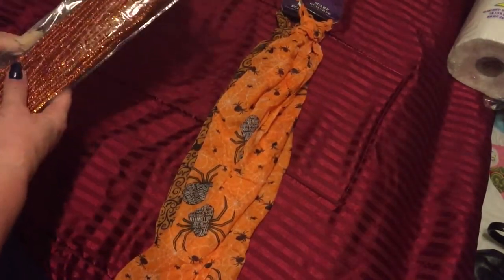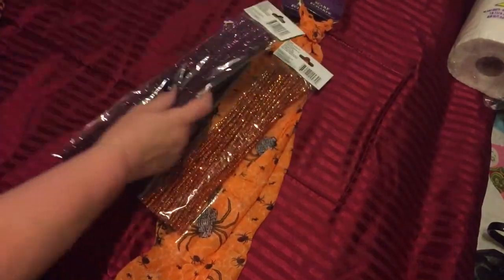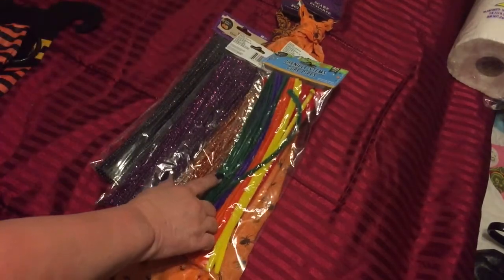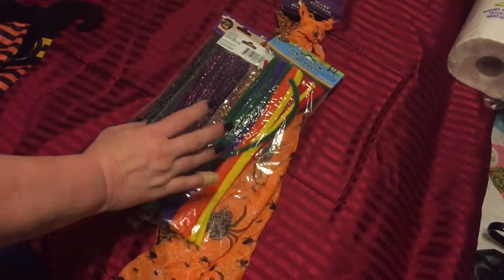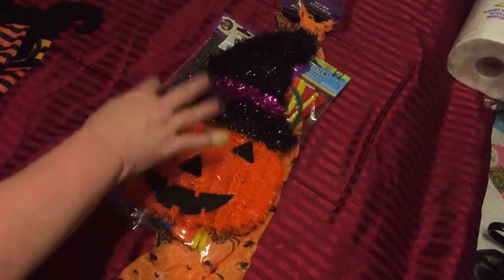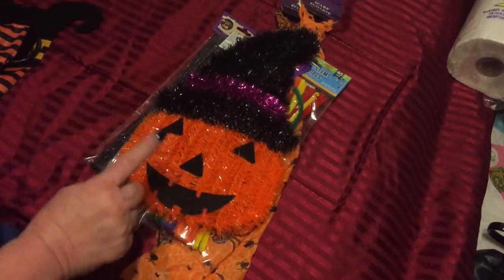I got another one — black, orange, and purple — because I'm going to be doing some DIYs coming up. I also got these pipe cleaners because I wasn't sure what color I wanted. I also bought this; I was looking for a witch's hat but couldn't find it, so I'm going to see if I can make this work.